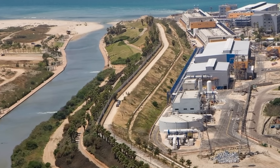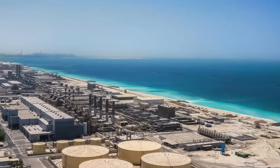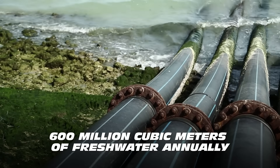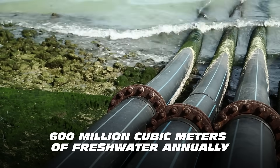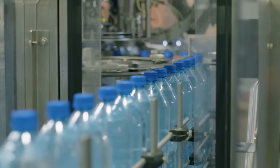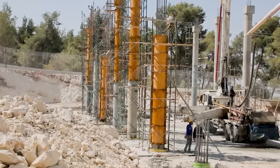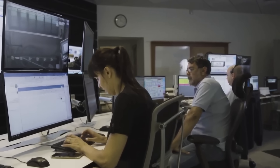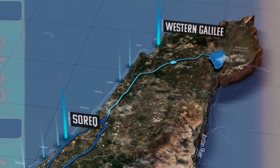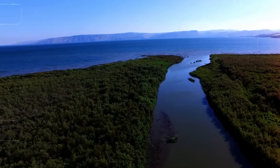Today, Israel has several desalination plants located along its Mediterranean coast. Together, these plants produce approximately 600 million cubic meters of fresh water annually, which accounts for around 80% of Israel's domestic drinking water needs. In 2022, Israel did something remarkable: the country inaugurated an innovative project to pipe desalinated water into the Sea of Galilee in order to maintain the lake's water level during dry years.